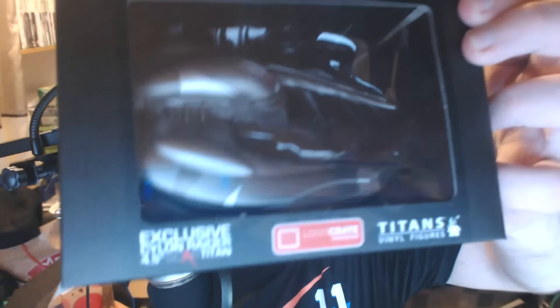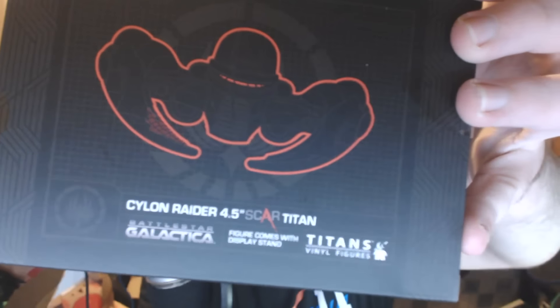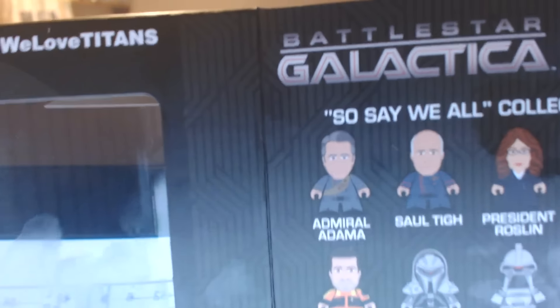The next thing we have here is from Battlestar Galactica. I'm going to take out the packaging — there we go. It is a vinyl Titan figurine, and if you look on the back of it, it says it's the Cyclone Raider 4.5 Titan. Just quickly, before I show you it, this is what they're bringing out soon — they're like Pop Vinyl-style figures, and they come with a stand too.